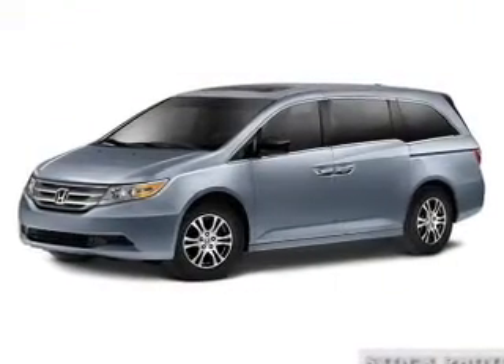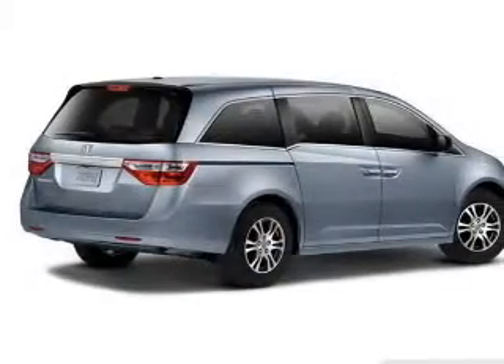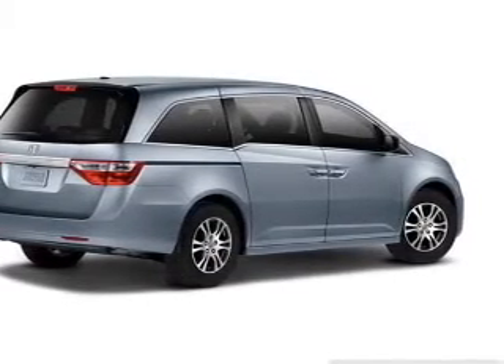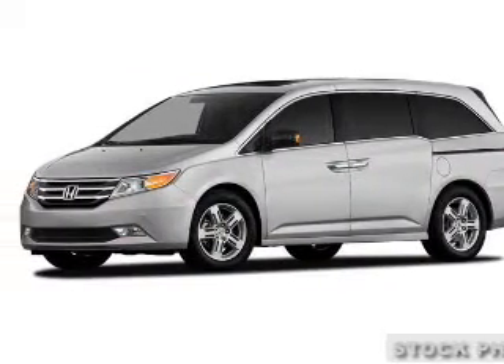Air conditioning, power door locks, power windows, power steering, cruise control, and AM-FM stereo with a CD player. Let us put you in the driver's seat today. Call or click to contact us.